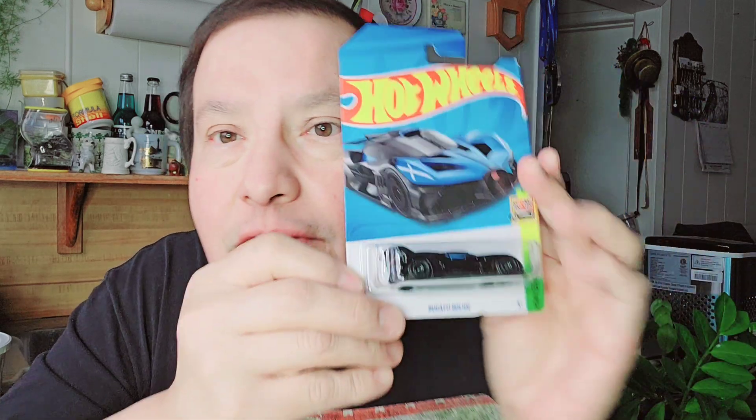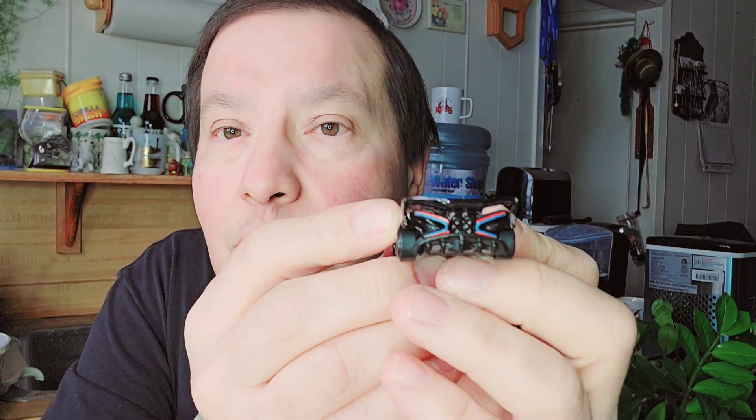So the first one is a Bugatti Bowline. Let's open that up and I'll show you. There's the cardboard, there's the bubble, and then there's the Bugatti. Look at the back — that back looks good. The black on the bottom and then the blue. That's a nice looking Hot Wheels, a Bugatti.